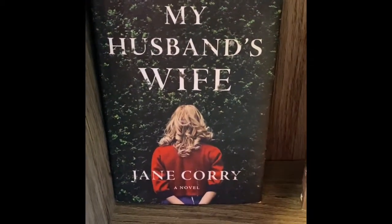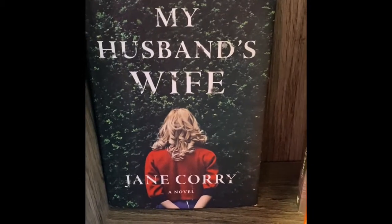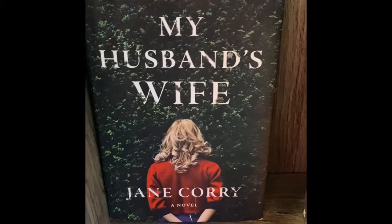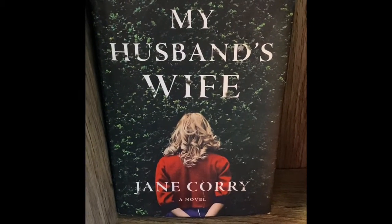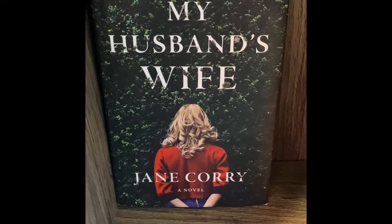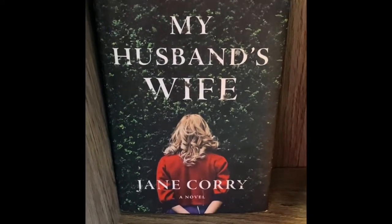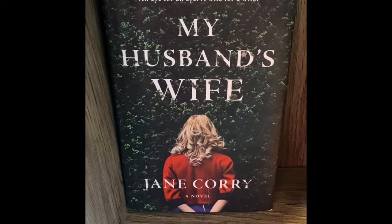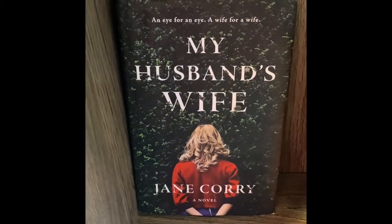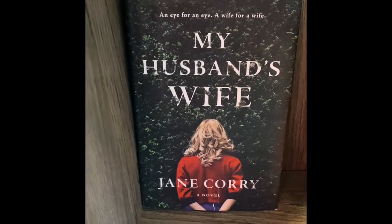My Husband's Wife — I got this one at ThriftBooks.com. I'll leave the link in the description box. This one was actually on trend for a long time. Barnes & Noble had it and I think the retail was around $27 or so.